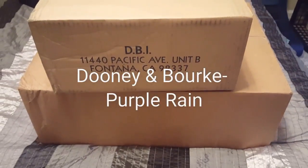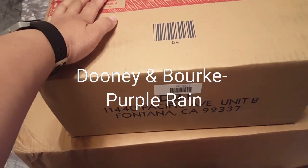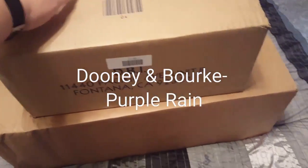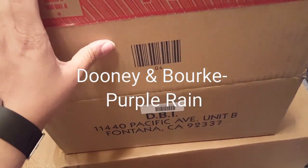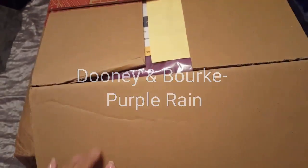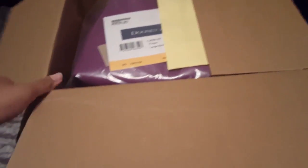Welcome back Dooney Addicts. It is time for another unboxing. I was recently on I Love Dooney and found a color that I really, really liked in the CD collection in the Large Barlow, so I decided to pick it up.